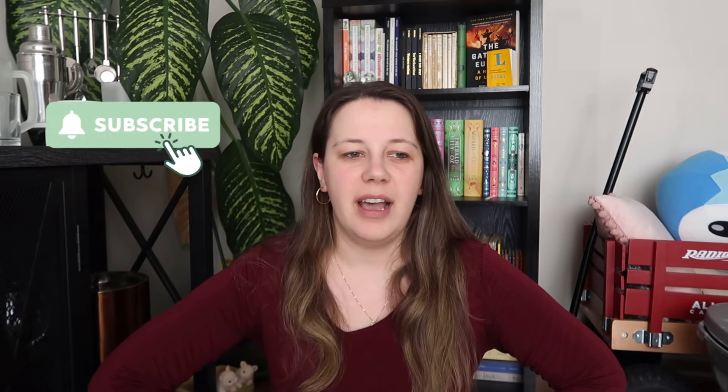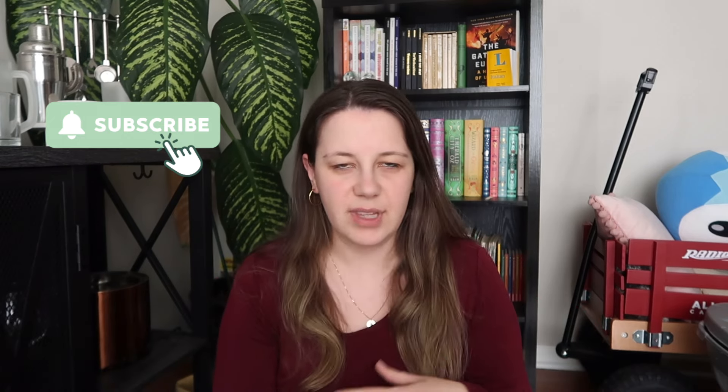My bag has really changed in the past year. In my previous video I did have a green bag from Kohl's — it was only like $20 and I still have it. It's still in good shape and took a lot of beatings, but I wanted something with better quality and a thicker strap because the green bag's thin strap hurt my shoulders a bit. So I asked for this specific bag for my 30th birthday last month.